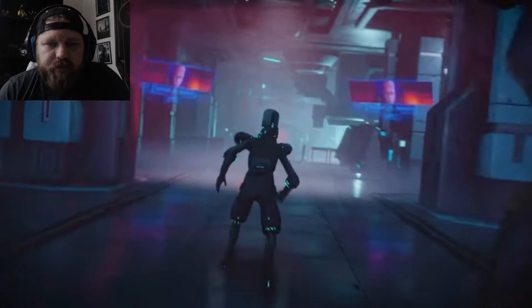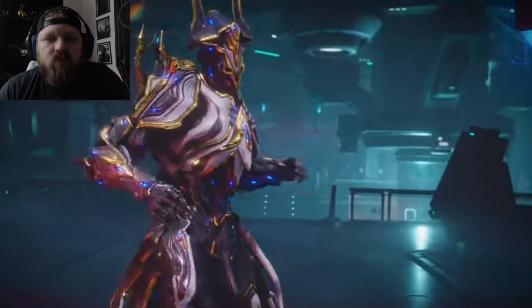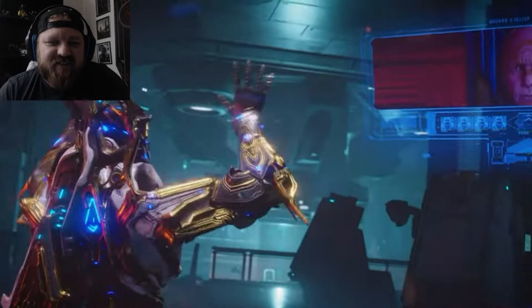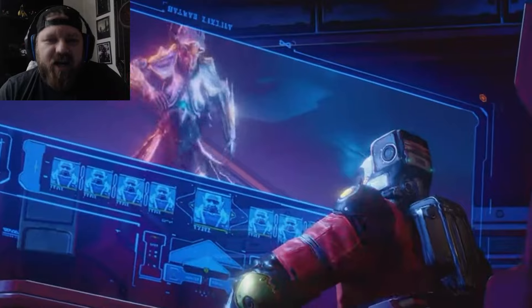There's our thick boy. Okay, that was sick. Digging the music. Starts off really high.